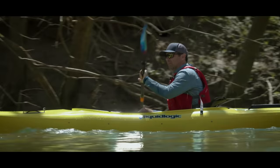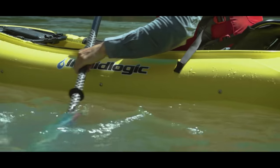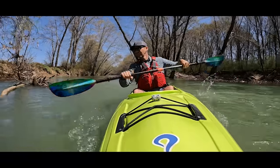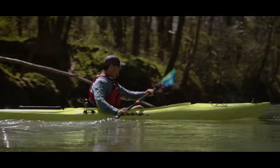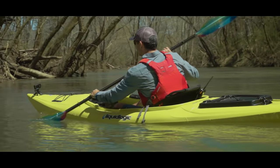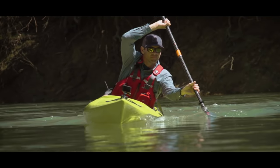It also provides an ideal opportunity to test the Liquid Logic Saluda 12 recreational kayak — a boat they claim delivers comfort, performance, and all-day paddling fun. I'm hoping they're right because we've got some paddling ahead of us.